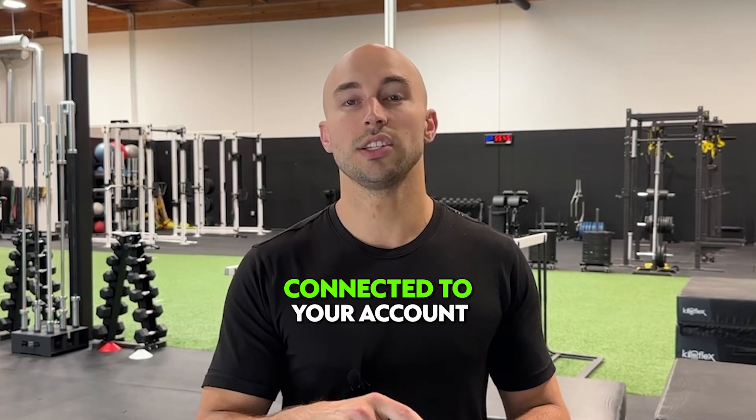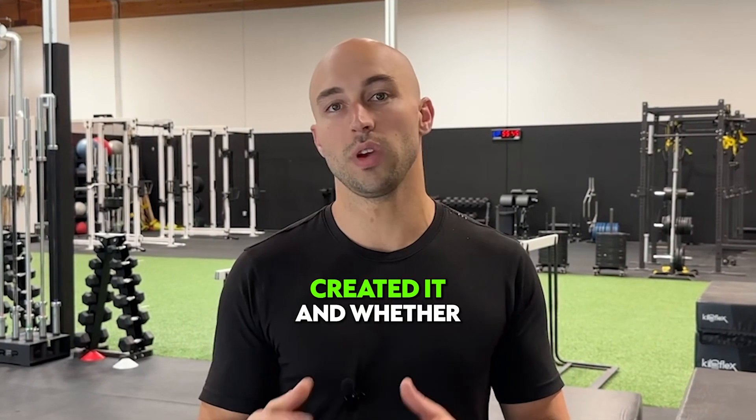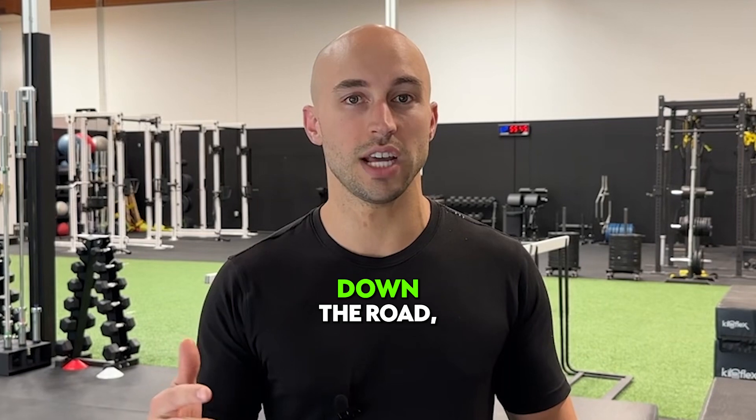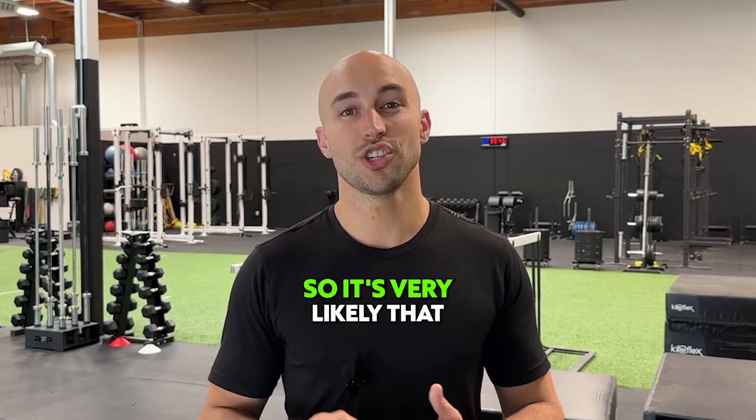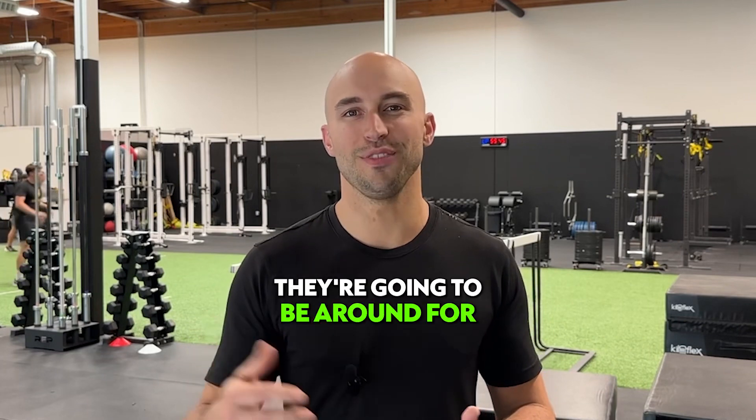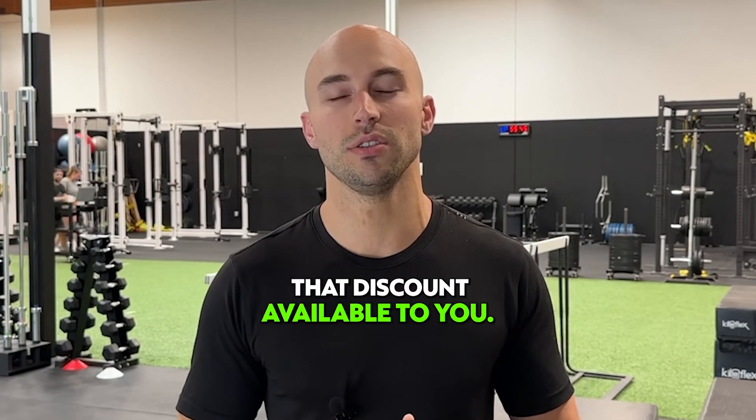The discount is going to be connected to your account forever. So once you've created it, whether it's 10 years down the road, you'll still get that Thorne discount. Thorne's been around for 47 years, so it's very likely that they're going to be around for the next 47, and you're always going to have that discount available to you.